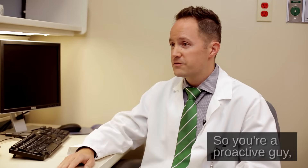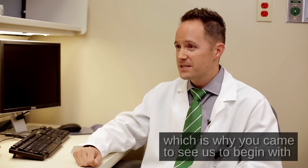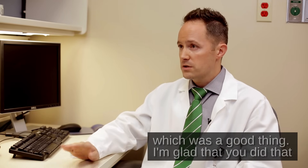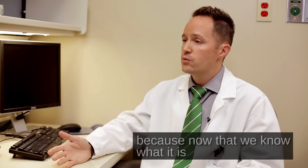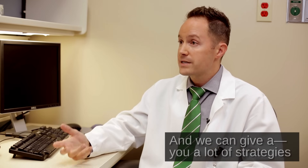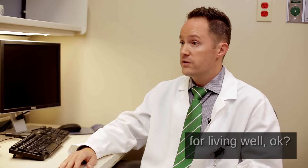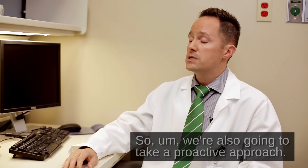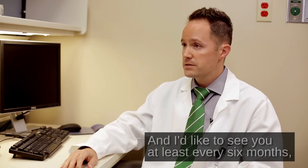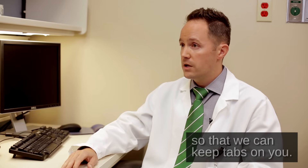You're a proactive guy, which is why you came to see us to begin with — because you noticed some memory difficulties, which was a good thing. I'm glad that you did that, because now that we know what it is, we know what we're dealing with, and we can give you a lot of strategies for living well. We're also going to take a proactive approach, and I'd like to see you at least every six months so that we can keep tabs on you.